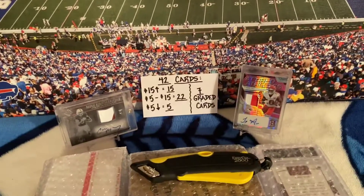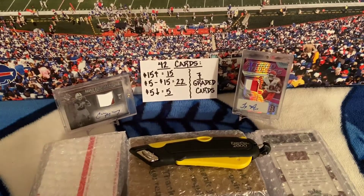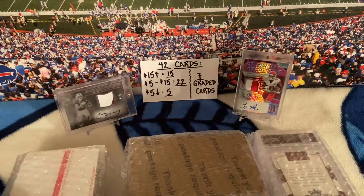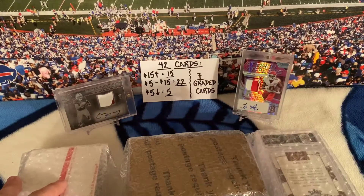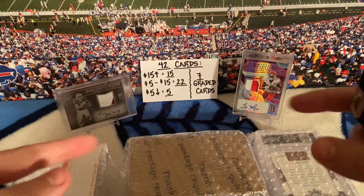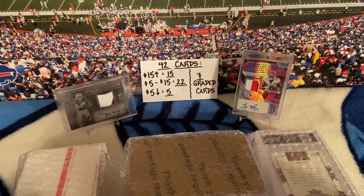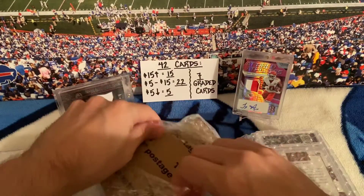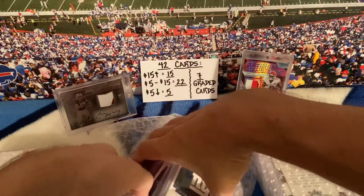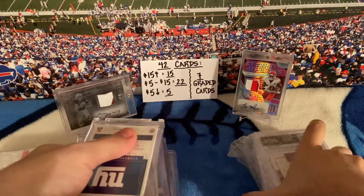Alright, let's get back into it. This mail day consists of 42 cards, as you can see on the index card. I don't really have to describe it — it's pretty much laid out there, and I got two nice cards for you guys to look at. Let's get right into it and open these three packages up. They're all from the same seller.